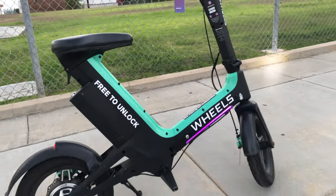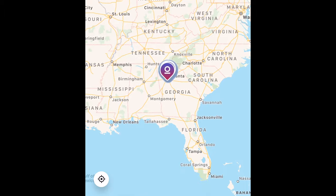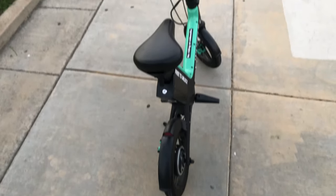A few months ago these Wheels bikes debuted here in Los Angeles. They've raised a lot of money and are expanding quickly, so they'll probably be in your market pretty soon. The design of the bike is an evolution from the scooters we've seen so far from micro-mobility companies, and Wheels says they have an exclusive supplier for their bikes.